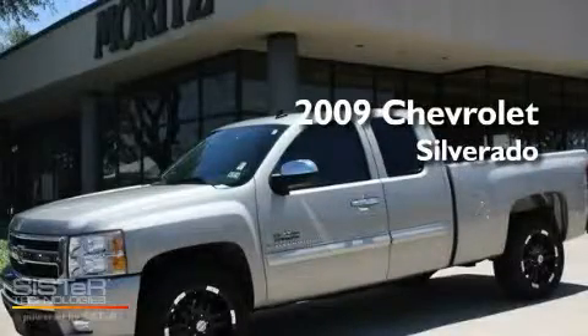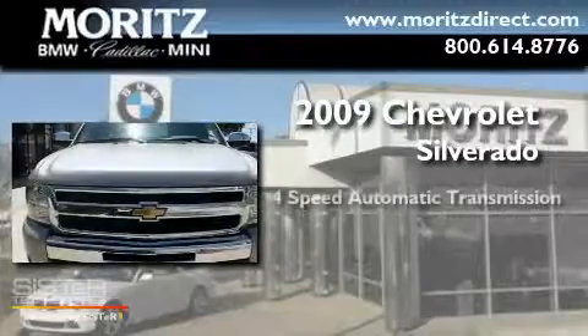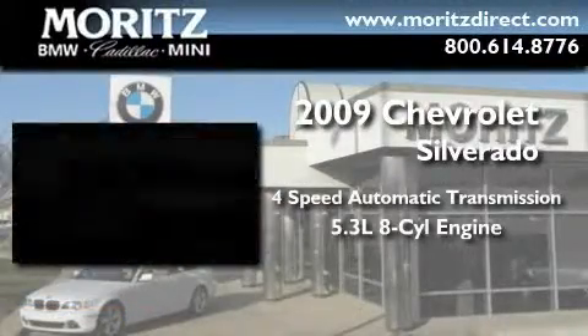This is a 2009 Chevrolet Silverado. This truck has a 4-speed automatic transmission and a 5.3-liter V8.